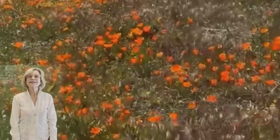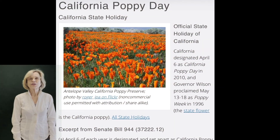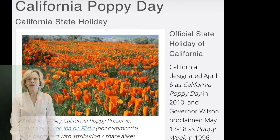I hope you'll celebrate State Poppy Day with me on April 6th, but if you can't make that, try May 13th — that will be the beginning of Poppy Week in California. Catch you later, bye!